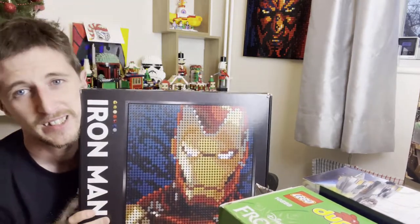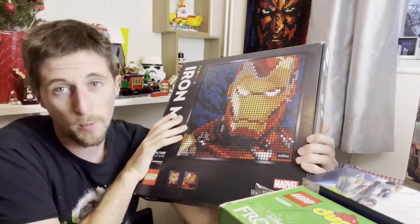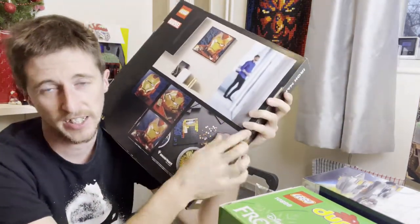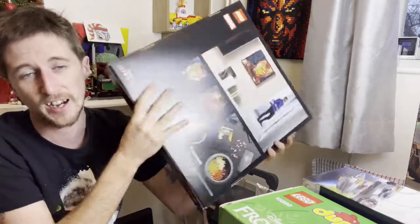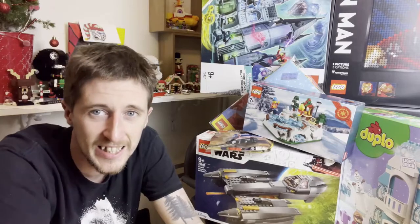Coming to the final one — some of you may know I love those mosaics, and I love the Iron Man one in particular. When I saw it come up on a Black Friday deal I could not resist — the Iron Man mosaic, set number 31199. It looks absolutely amazing. You can effectively create a four-in-one: you need three of them to make three separate mosaics, or you can make the super big one with his hand stuck out. A really nice one.